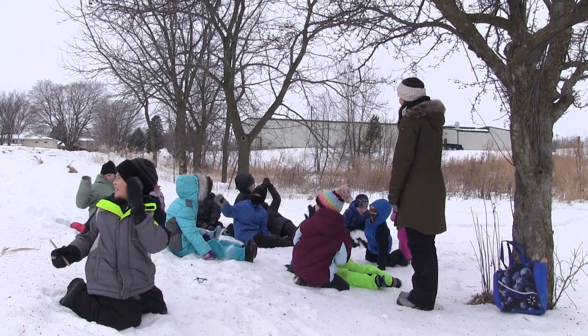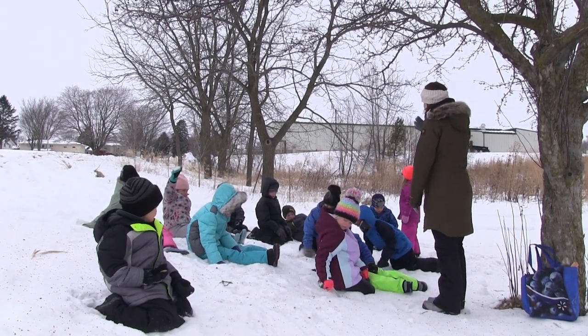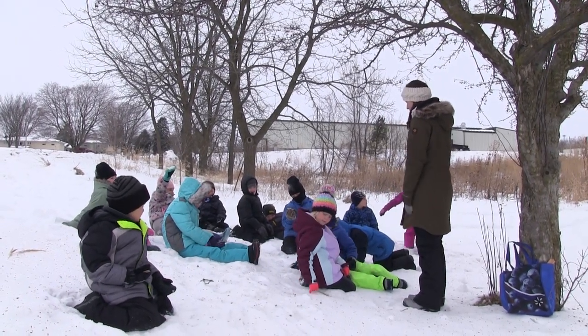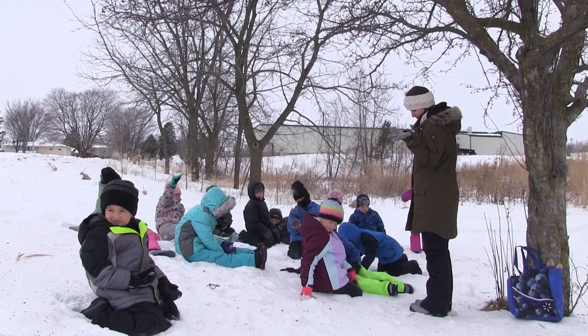So, can you say hi? Hi! So, boys and girls, we know that the purpose of us being outside all the time is because we care about nature and we want to make the world a better place.